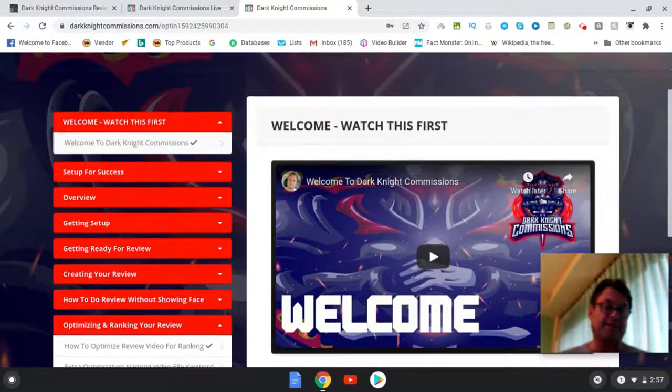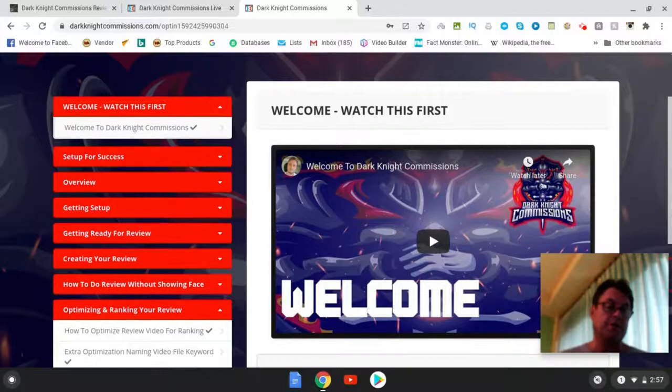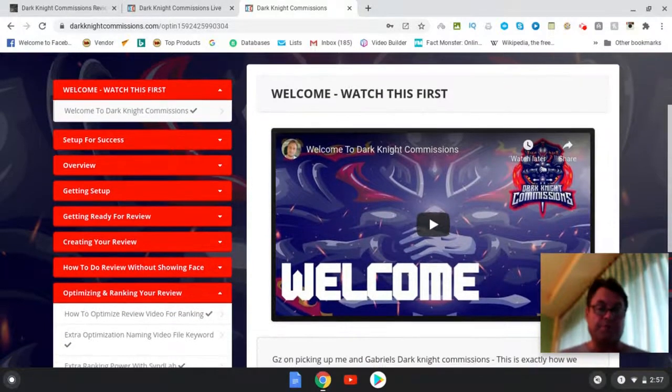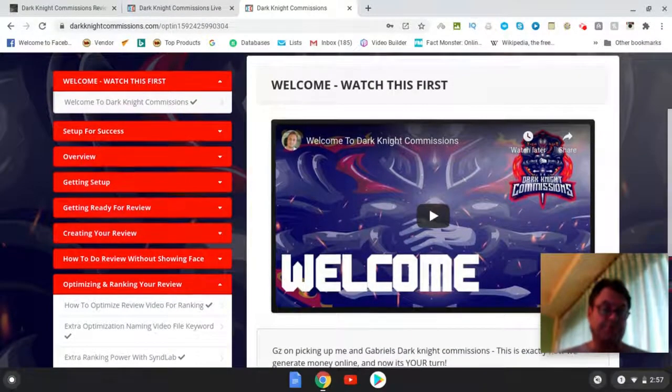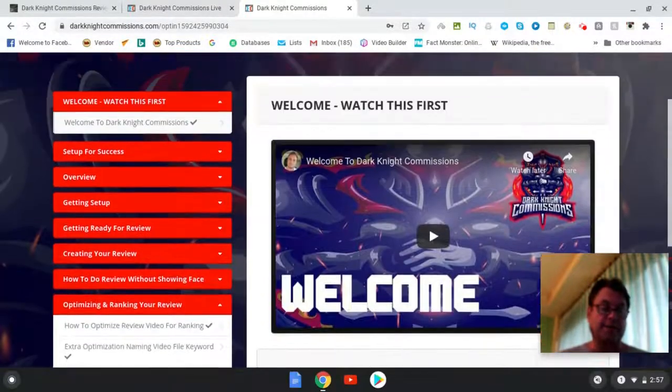There's a lot of content here that's going to walk you through step by step what you need to do to set up your review blog as well as your YouTube channel. Everything is laid out. There is nothing that's unclear about this.